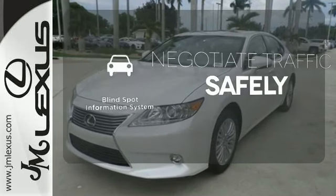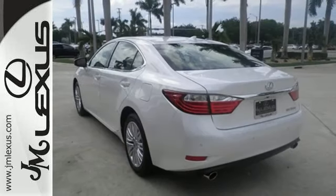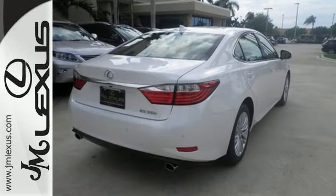Safety comes by being aware of your surroundings, and for that, the blind-spot indicator can't be beat. Style and grace in motion. Drive home this Lexus ES350 today.